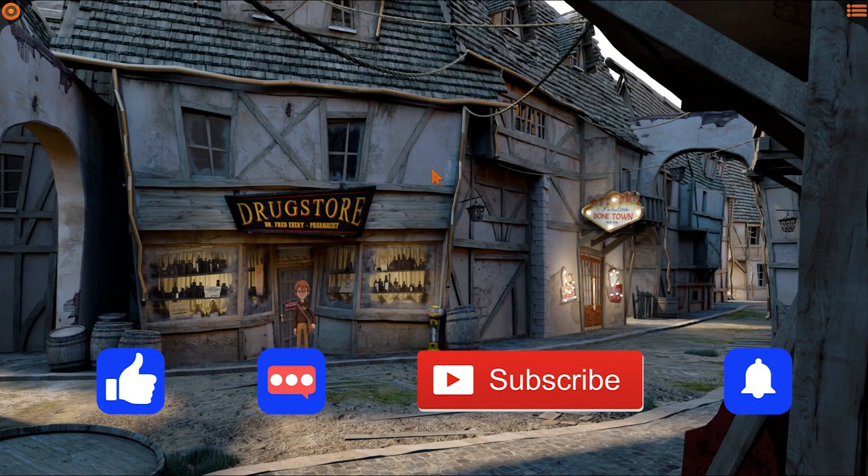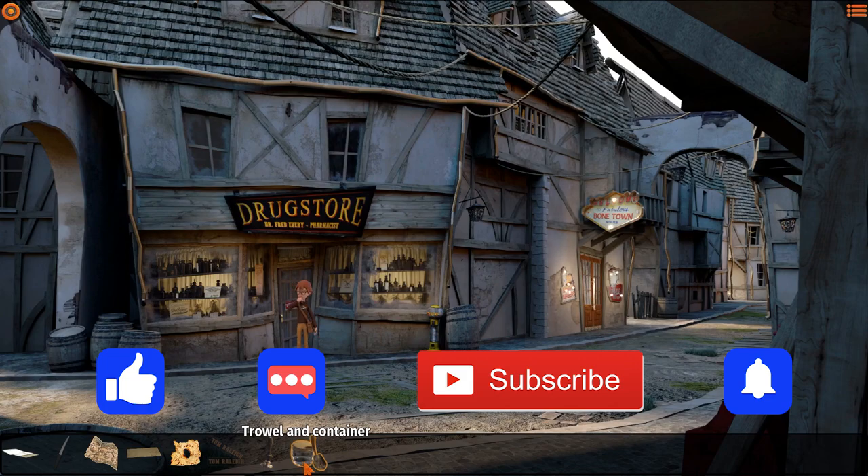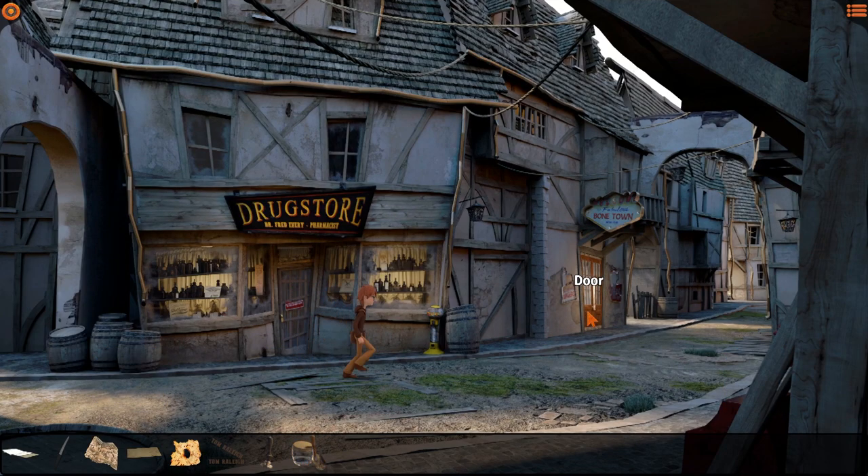Welcome back to Willie Morgan and the Curse of Bone Town. We just got done in the drugstore - we've got our new little trowel and container to go pick a flower. Let's go check out the rest of Bone Town, shall we?